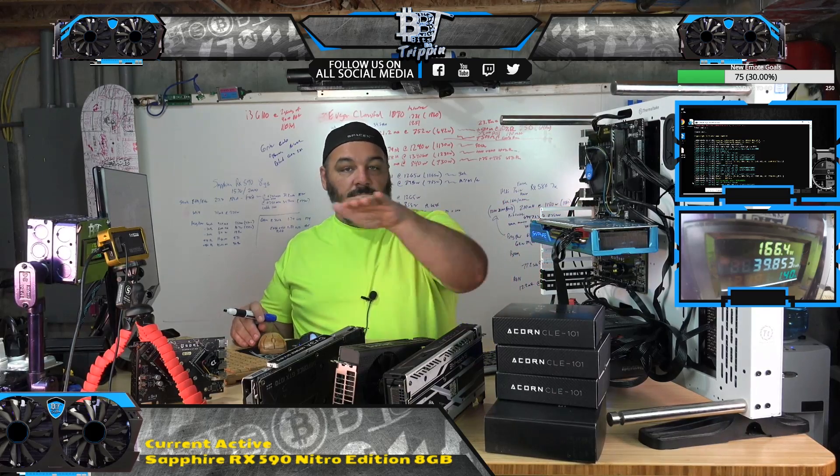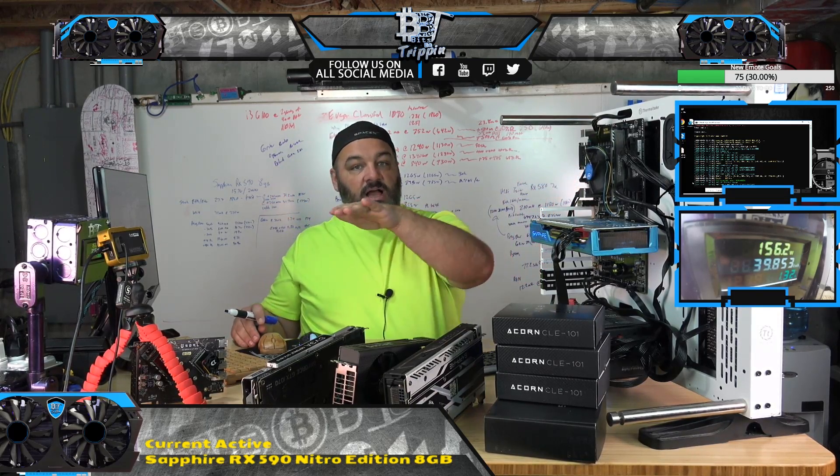Right now I'm looking at GPU baselines — what do they do stock, with overclock, with underclock — and getting a huge range of data across 65-plus GPU types and their performance. Then we can make good decisions when looking at pricing and other factors.